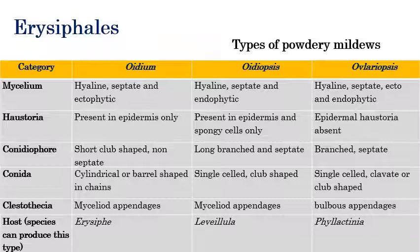The type of cleistothecial appendices: in Oidium, mycelioid appendices can be seen. In Oidiopsis, mycelioid type appendices can also be seen. In Ovulariopsis, bulbous appendices can be seen. The cleistothecial appendices in Oidium and Oidiopsis are mycelioid, but in Ovulariopsis, bulbous appendices are present.